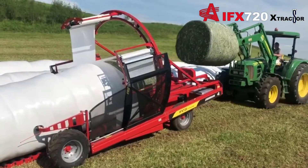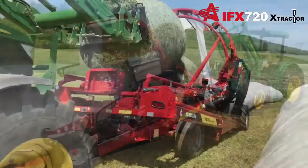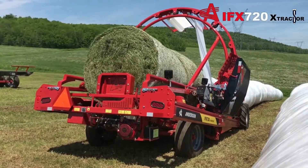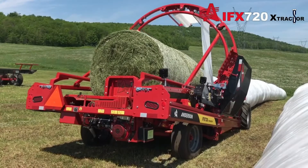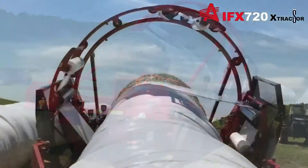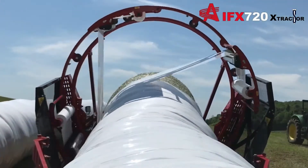This extractor is an exclusive patented Anderson system. It allows quick and easy extraction of the last bale in less than a minute. It has increased speed and performance for high quality feed and helps protect the bale's nutrient value. It comes with hydraulic lifting axles.